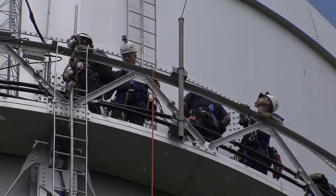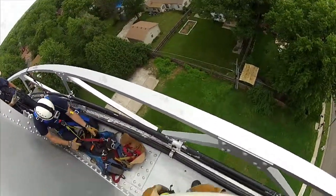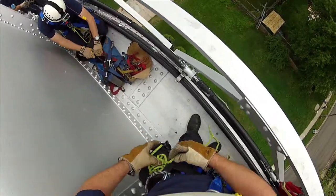On that platform, it's protected by a guardrail, but the platform is very narrow, and it makes doing any type of rigging rather complicated, and also patient packaging.